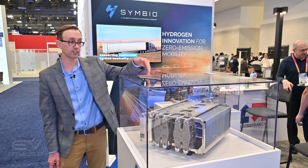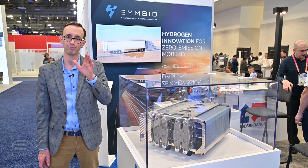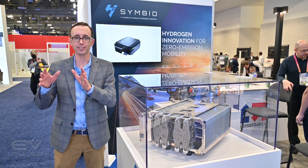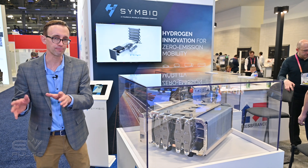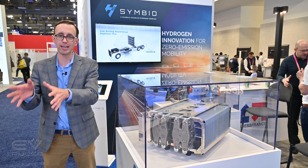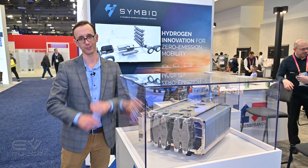Interestingly, the plates that go into a fuel cell are coated in platinum, and it takes about as much platinum to build a fuel cell as it does an automotive catalytic converter. So as combustion vehicles are taken off the road, their catalysts get recycled, and that platinum can go right into fuel cells.